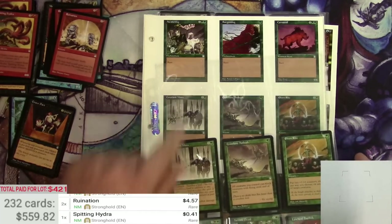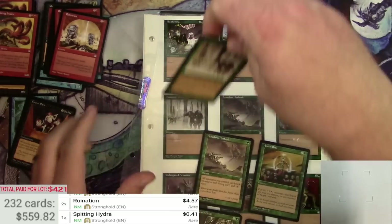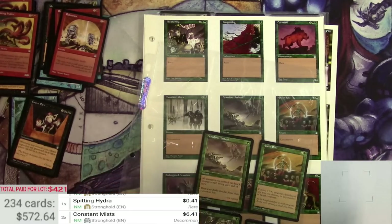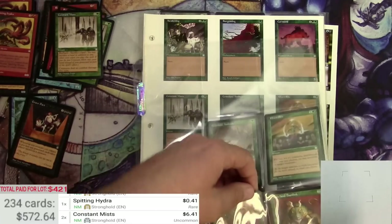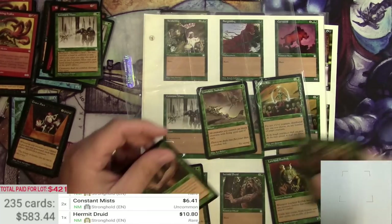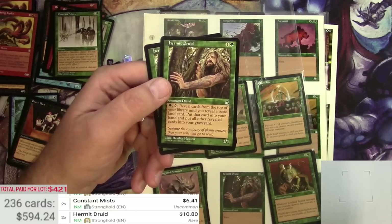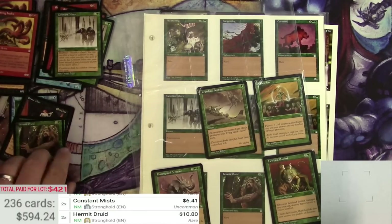Missed all three of these rares, but Constant Mist is actually a good uncommon — a couple of those at $6 each. Hermit Druid, $10.80. I think this is one of those cards that spiked recently from the shenanigans you can do with emptying your library out. That's a good one.